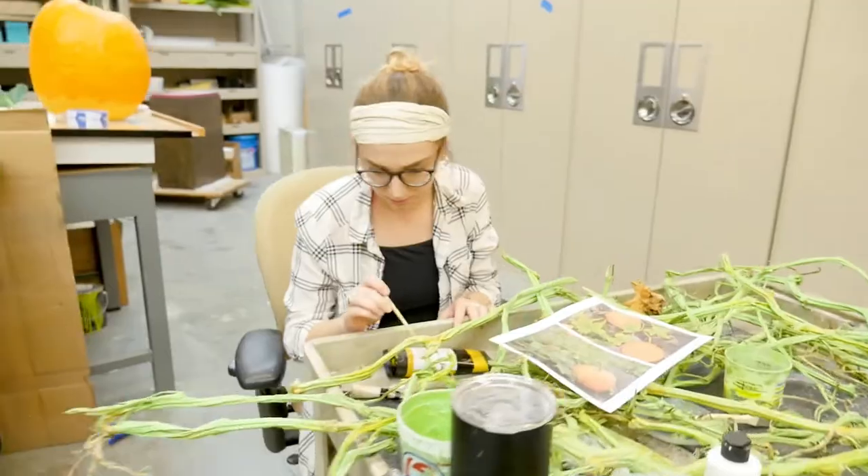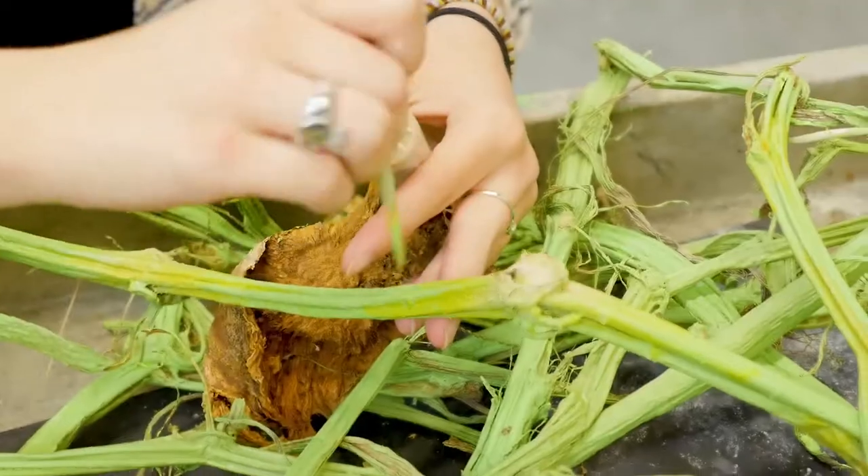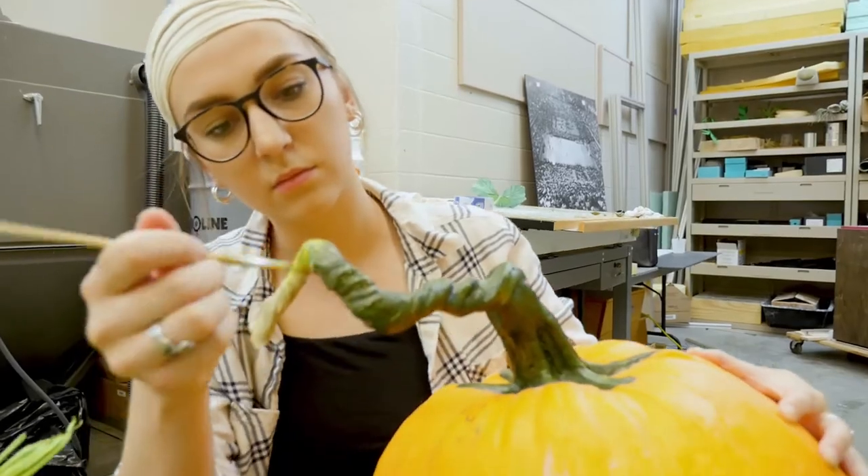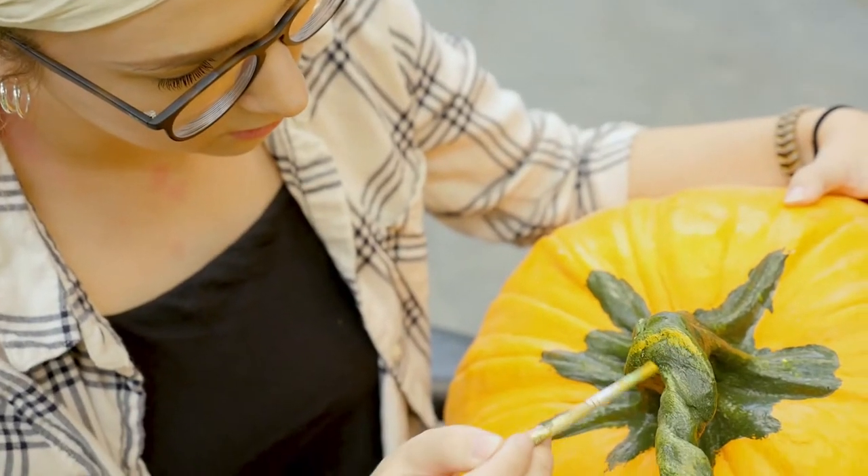I'm mostly working on a new display called the Three Sisters, painting each individual bean leaf, each individual pumpkin leaf. I'm doing all the detail work.